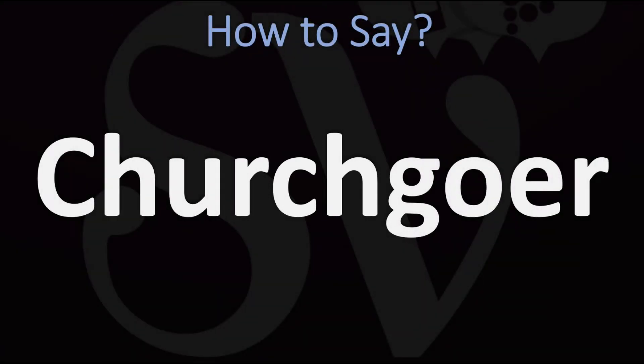We are looking at how to pronounce this word. In British English, it is normally said as Churchcower. Churchcower.